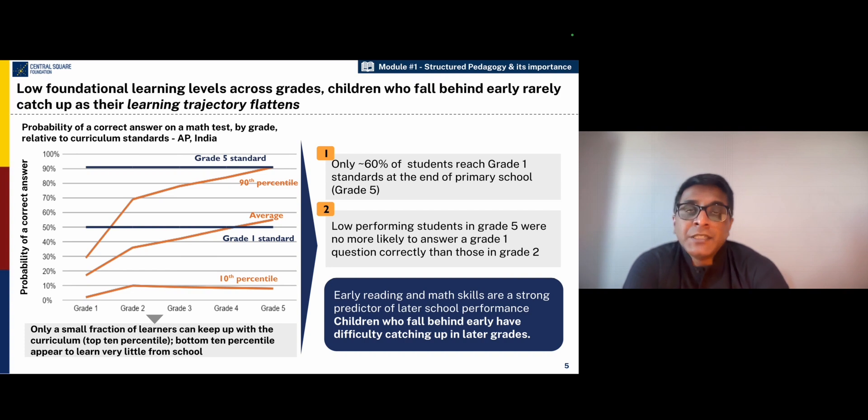Let us understand what children are really learning in India and countries like ours. As many studies, especially studies like ASER, show that the foundational learning levels in India are very low.